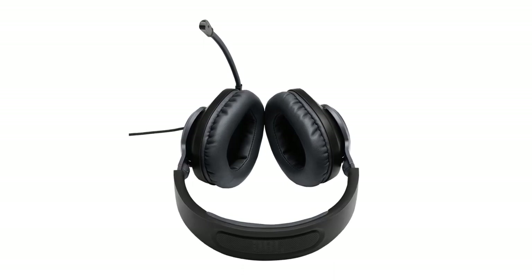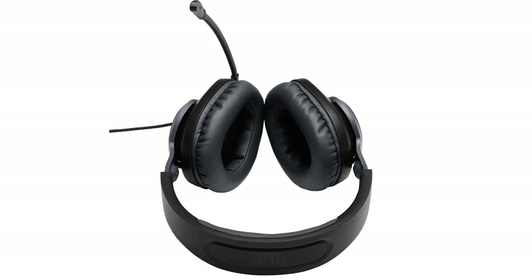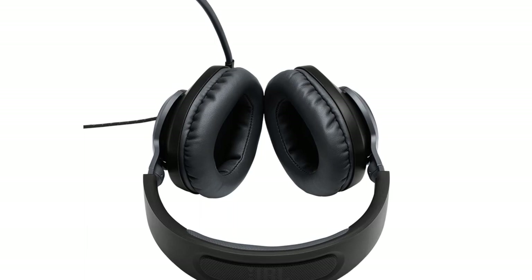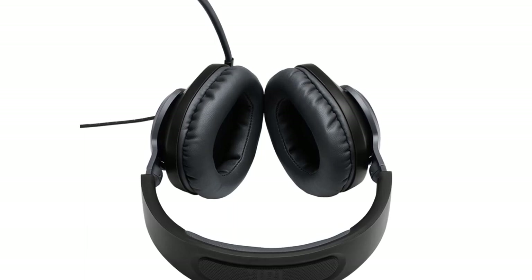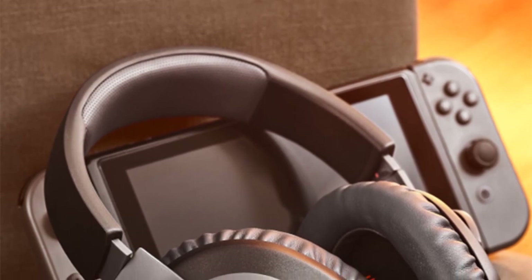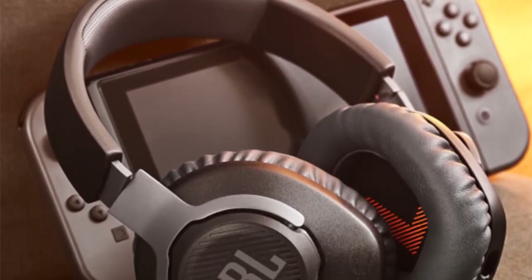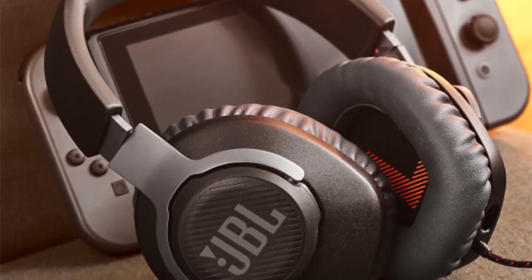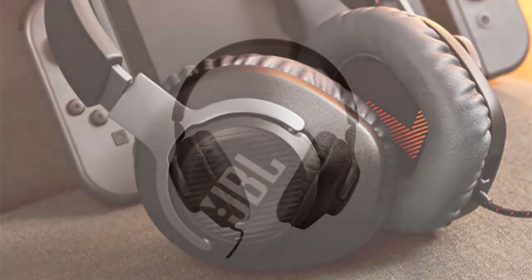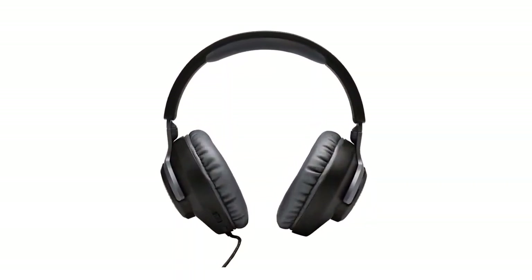While the Quantum 100 is not wireless, its 1.2-meter line length provides ample freedom of movement, featuring an impedance of 32 ohms and sensitivity of 116 decibels. These headphones deliver crisp and powerful sound. The dynamic vocalism principle enhances audio quality, making gaming and multimedia content come alive with immersive depth and clarity. The active noise cancellation feature effectively reduces background distractions, allowing users to fully immerse themselves in their audio experience.